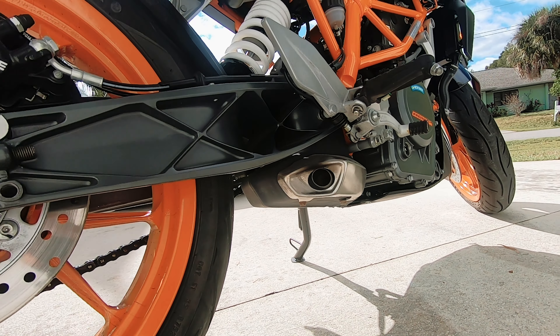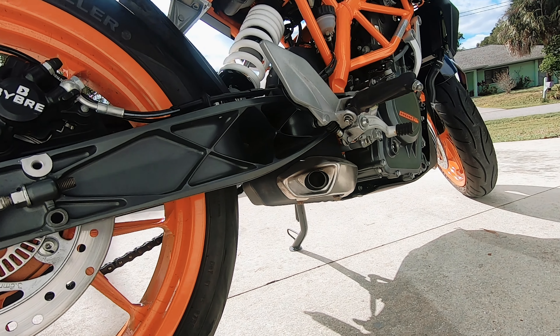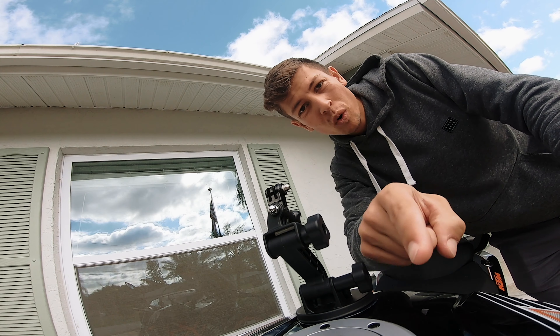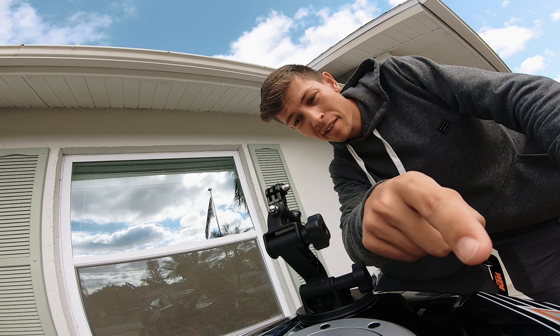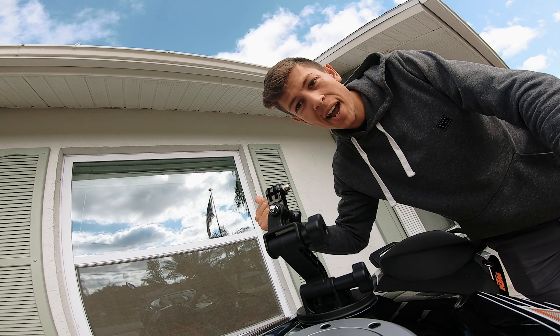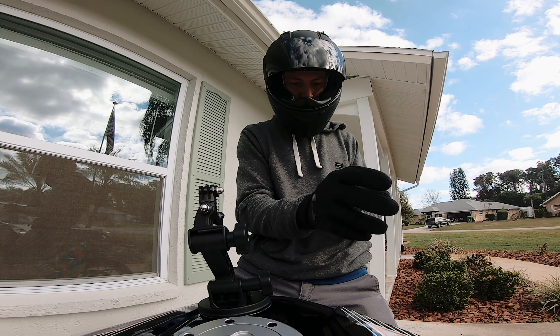I'm pretty excited about it. I'm figuring out different places where I can mount the GoPro, and then a little bit later on we're gonna go for a little test drive. Everything on it is stock. It's a 2016 KTM 390 Duke and it looks so freaking sick — black and orange, so clean.